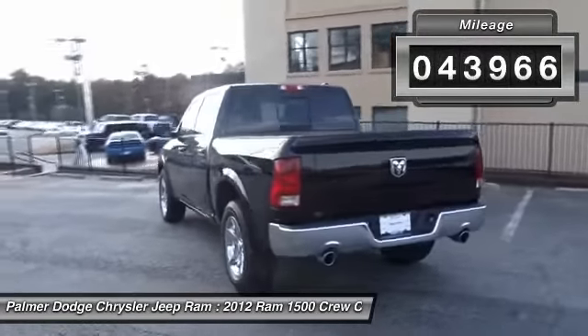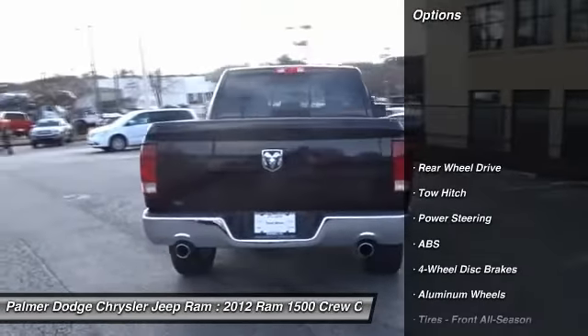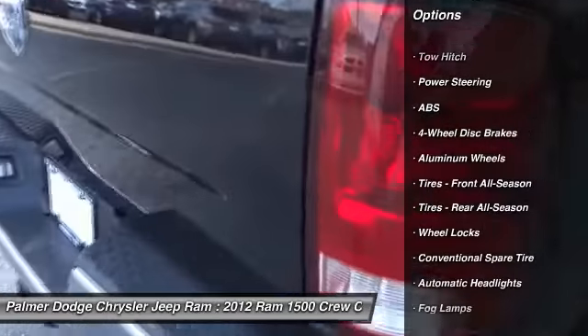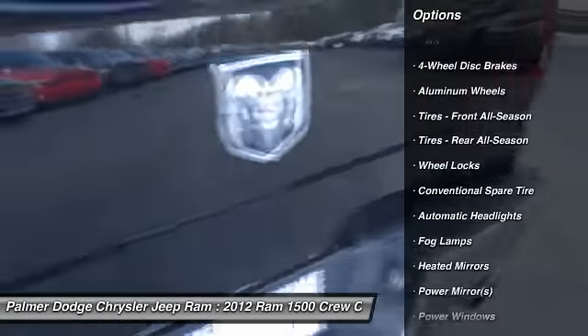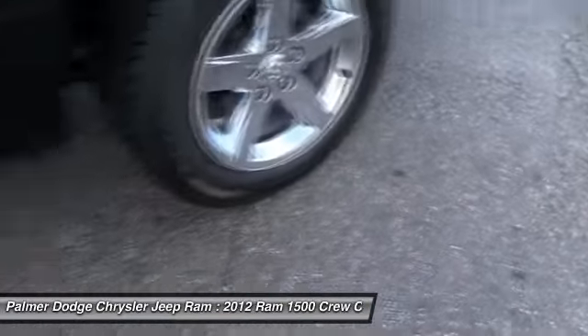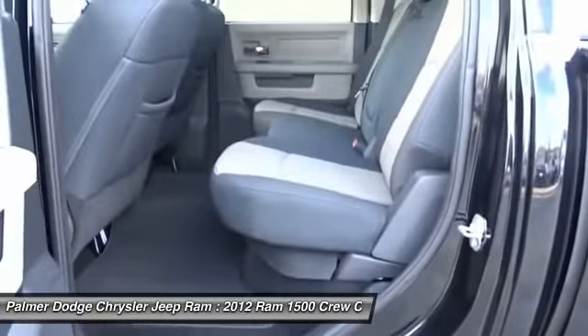Here are some of this vehicle's great options: stability control, traction control, tow hitch, keyless entry, anti-lock braking system, steering wheel audio controls, leather-wrapped steering wheel, adjustable steering wheel, power steering, and driver airbag.